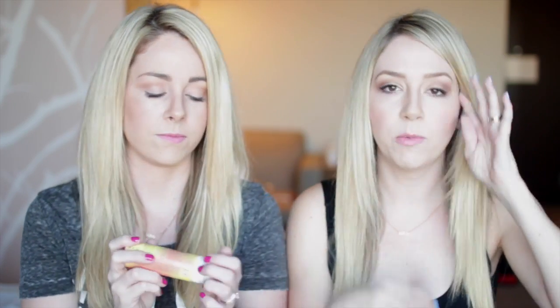We got some more Eva NYC — this is a Freshen Up Dry Shampoo. Oh my gosh, it's perfumey! My hair's not even dirty. I just want that scent as a body spray — a full bottle of this!